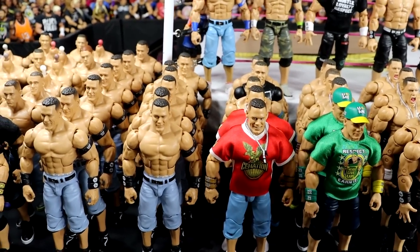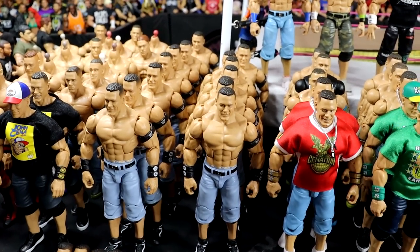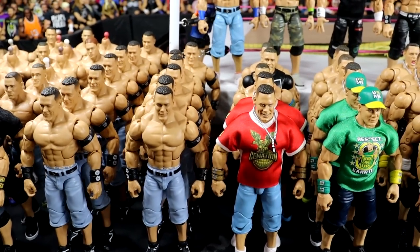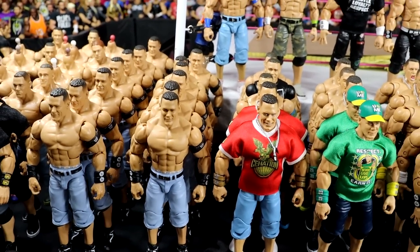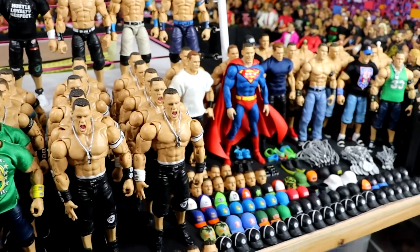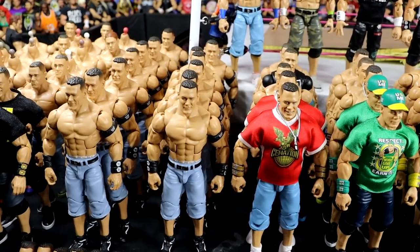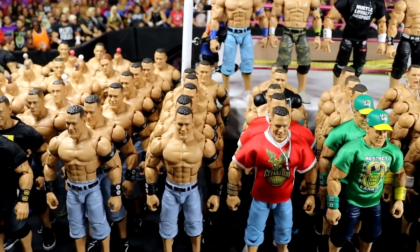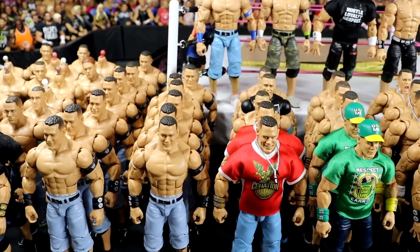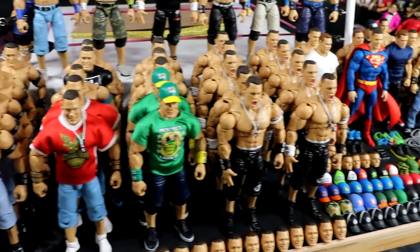John Cena is my GOAT. I have this really long-standing goal in my collection. I know it's absolutely ludicrous and absurd, but I want to have in elite figure form — one day I want to have a project completed of having every single John Cena attire he's ever worn on WWE television. Maybe not live events, maybe including one-offs like Juan Cena when he went under the mask in 2011.